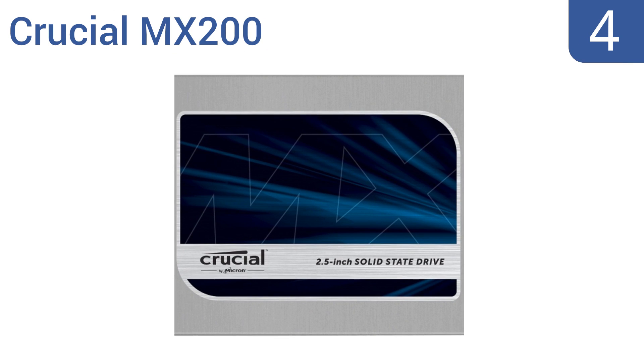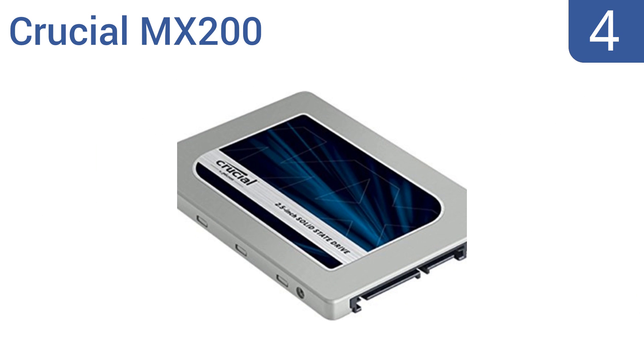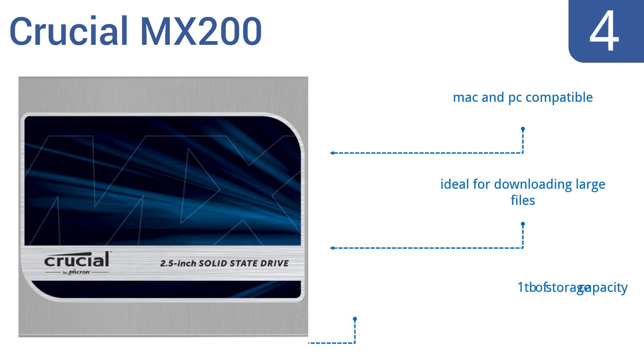At number 4, the Crucial MX200 features best-in-class encryption technology to keep your files secure. It's capable of loading your files and programs almost instantaneously and comes with a Cronus to clone your old hard drive. It's both Mac and PC compatible, is ideal for downloading large files, and has a 1TB storage capacity.